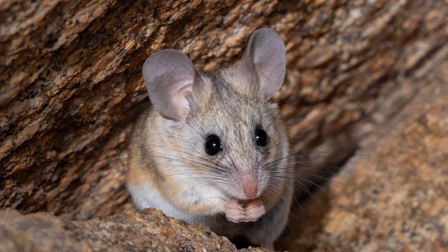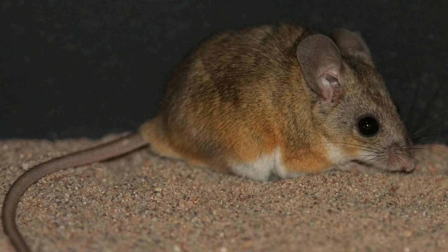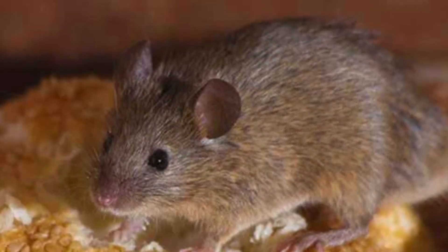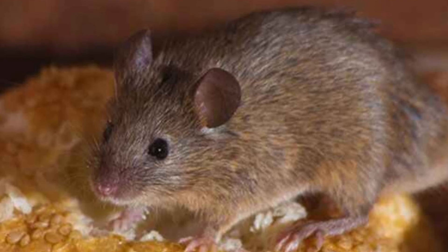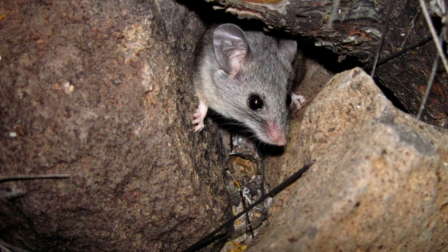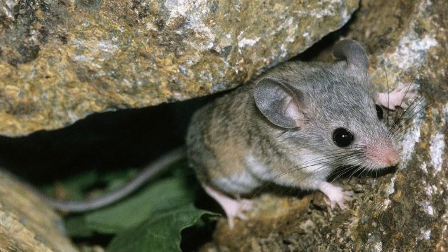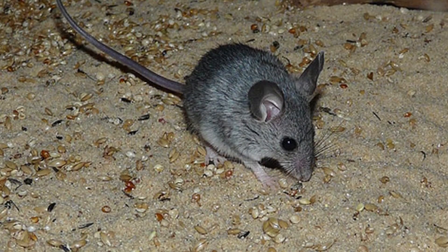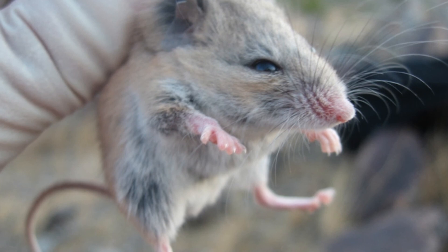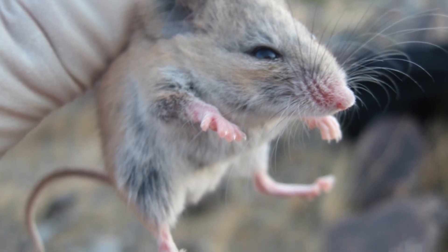Cactus mice have many adaptations for surviving desert climate extremes and the predators who pursue them. They can beat extreme temperatures by slowing down their metabolism to require less water. They also go dormant during the day and come out at night for foraging. Other adaptations include their ability to run more than 13.1 kilometers per hour and climb fast up rock walls and trees. Even their tails help them survive, as scientists believe that the tail's extra-long length relates to body temperature regulation.